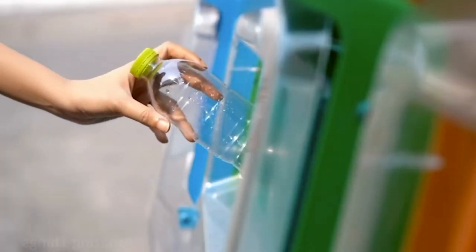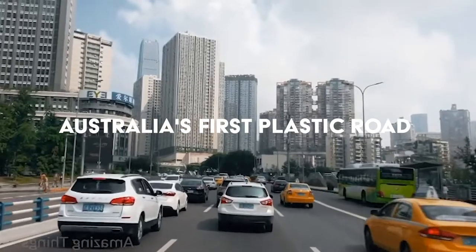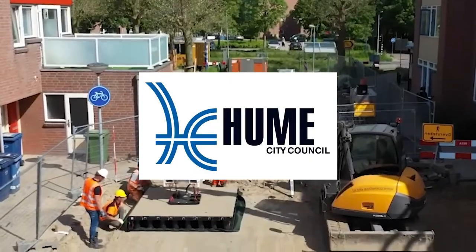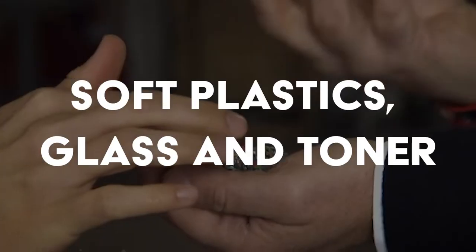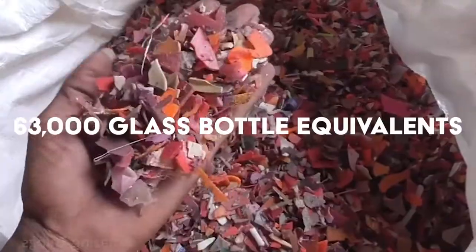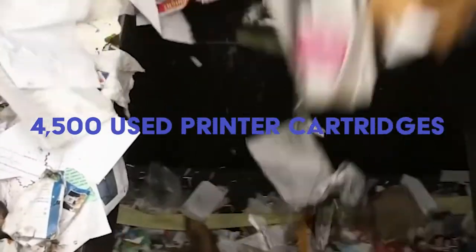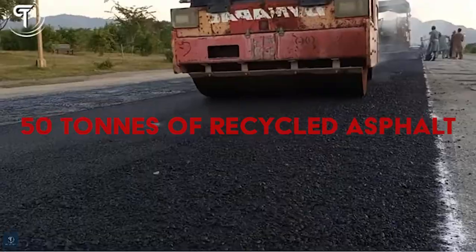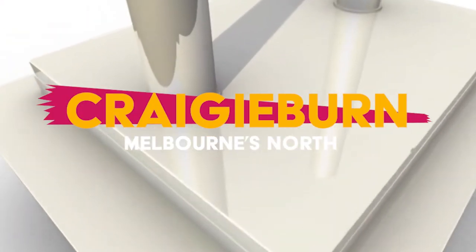Australia reported its first plastic road, with Downer, Hume City Council, Close the Loop, Sustainability Victoria, and Red Group working in a partnership to build the first ever Australian road with a mixture of soft plastics, glass, and toner. This project absorbed soft plastics from approximately 200,000 plastic bags and packaging, 63 glass bottle equivalents, and toner from 4,500 used printer cartridges, alongside 50 tons of recycled asphalt. This was used to build the road in Craigieburn, located in Melbourne's north.